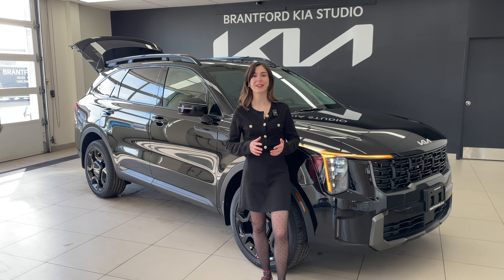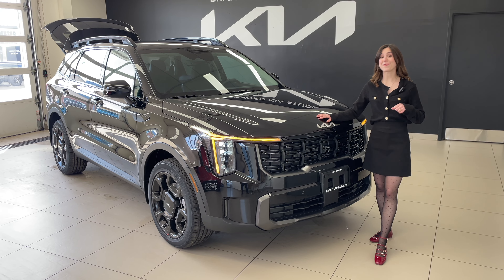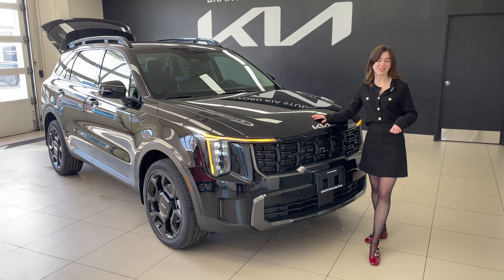Before we get into the styling of this vehicle let's talk about the MSRP, and keep in mind this is a true middle trim. The MSRP for this vehicle is going to be $47,975.